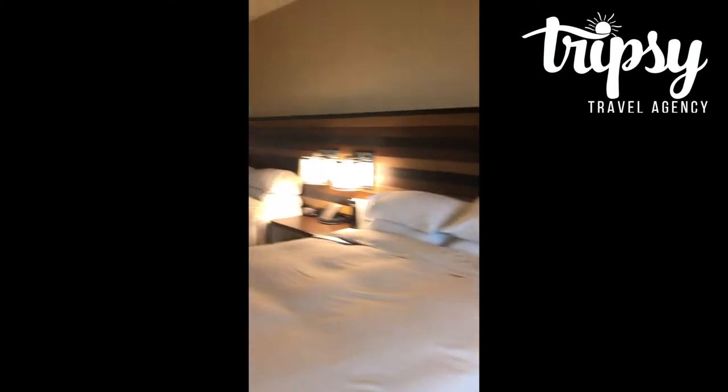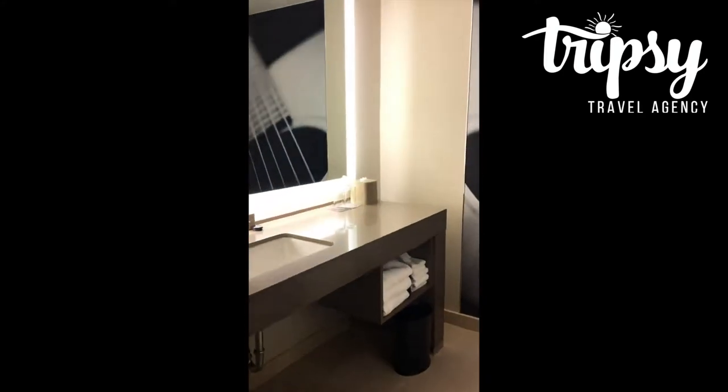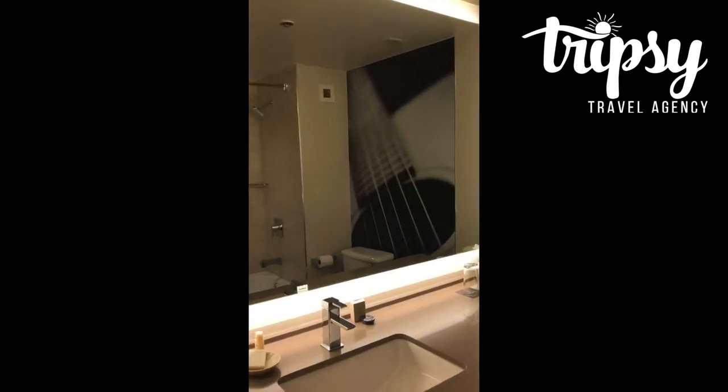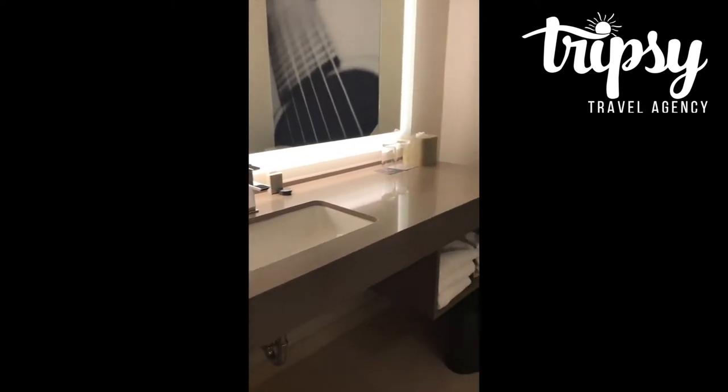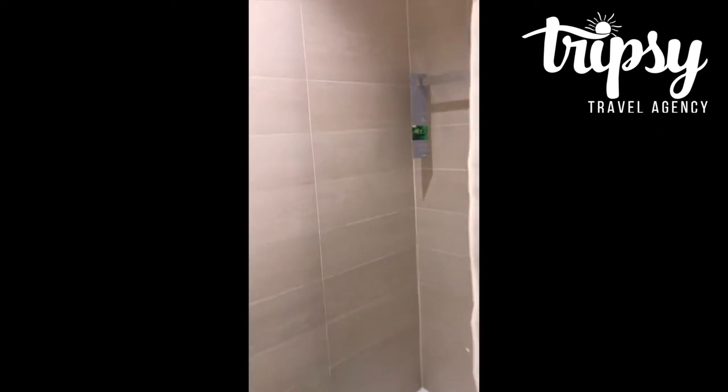Swing back here and show you the bathroom area. Now, one of the cool things about club level is you can get free continental breakfast, as well as service in the evening for snacks and drinks. We're going to check that out later and probably add that to the end of this video.